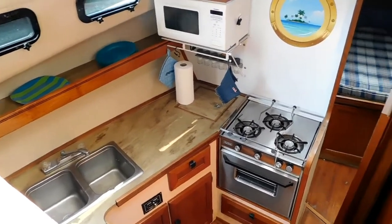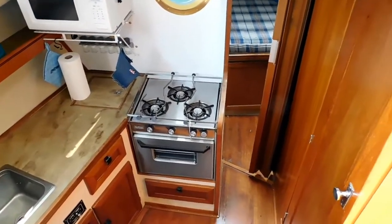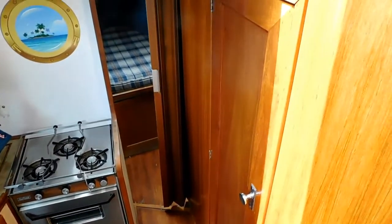There's a complete galley with a microwave, three-burner propane stove, sink, and refrigerator.